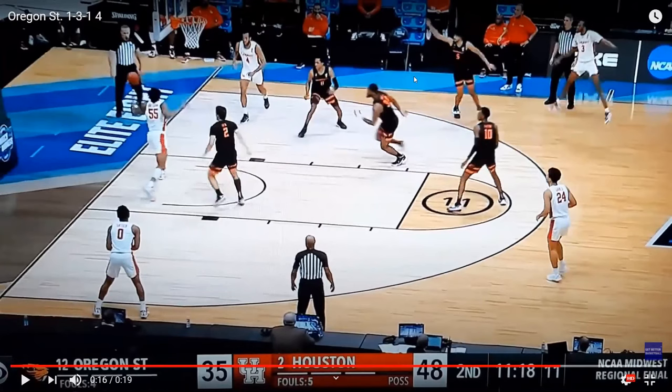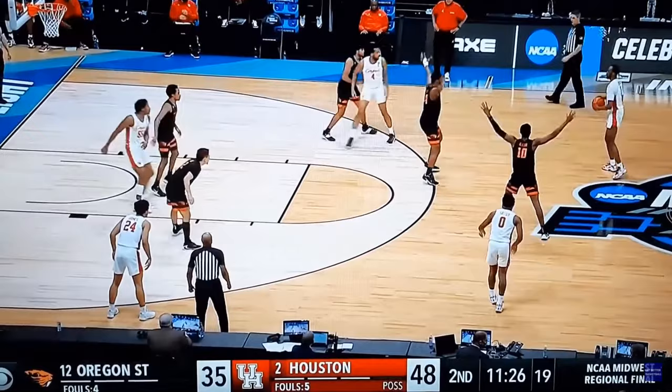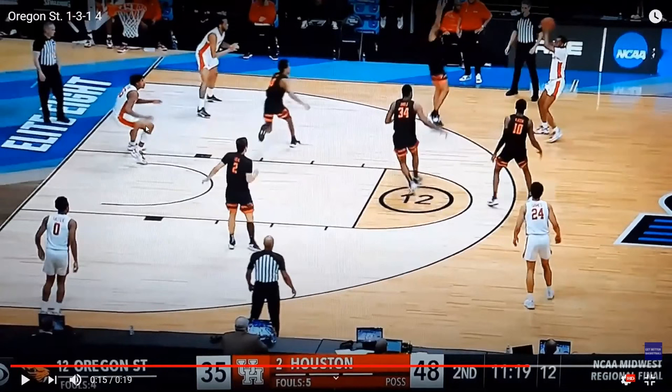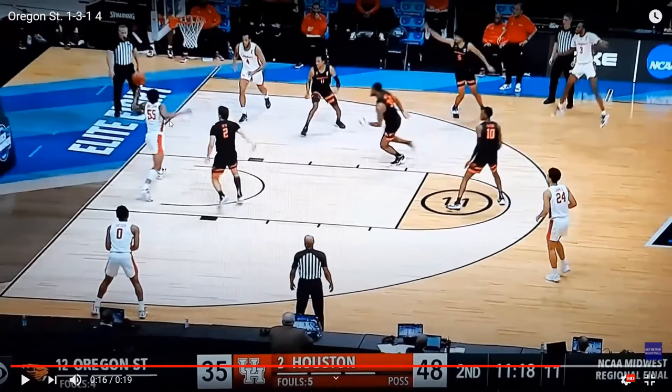I think he made this pass out of frustration because it was harder to make passes across the court — he couldn't get it to the corner. So he tried to fire it into the block. If that player is open, you can get it in there and get a layup; it could obviously frustrate the zone. But I feel like they're forcing it because Oregon State has taken away the easy passes that they were making earlier. Eventually this player is going to try to zip it in there through the zone, which leads to the turnover — which is what Oregon State is going to use to get back in the game.